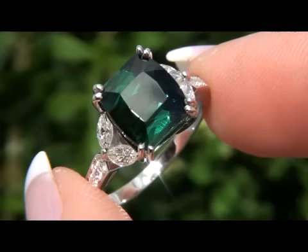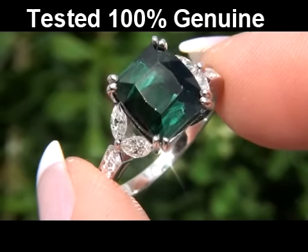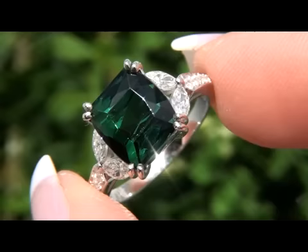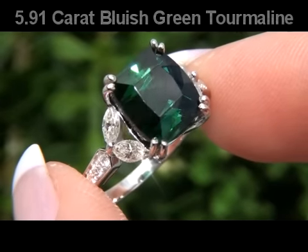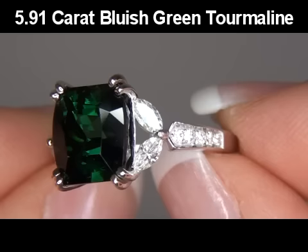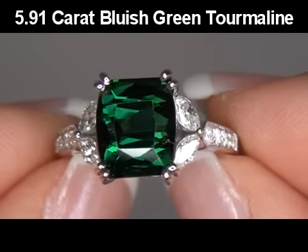This gorgeous green tourmaline has been tested and certified by our Certified Jewelry Gemologist. He's determined this to be a genuine 5.91 carat, eye-and-loop clean, internally flawless, vivid green tourmaline.